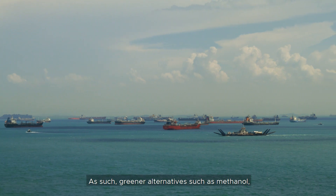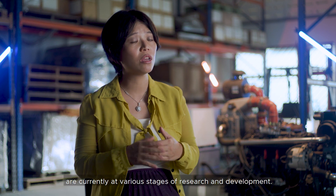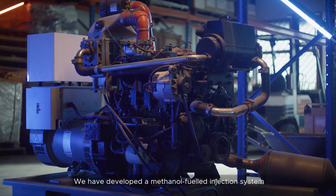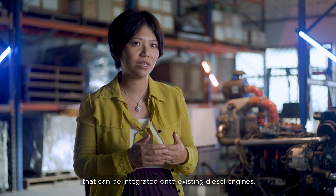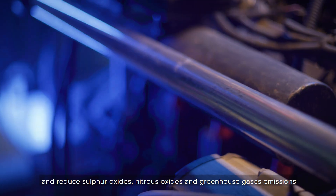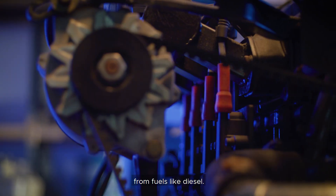As such, greener alternatives such as methanol, biofuels, and hydrogen as marine fuels are currently at various stages of research and development. We have developed a methanol-fueled injection system that can be integrated onto existing diesel engines. This is a ready-to-use system that enables vessels to save fuel costs and reduce sulfur oxide, nitrous oxide, and greenhouse gas emissions from fuels like diesel.